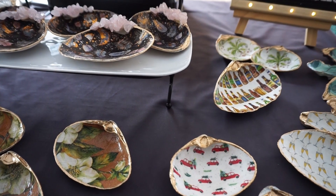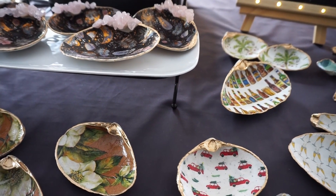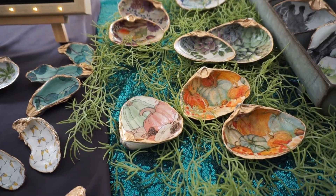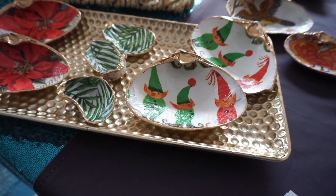These decoupage seashells have become all the rage. I keep seeing these at different craft fairs I go to and they are just so popular right now.